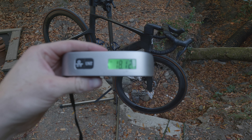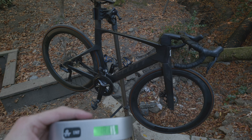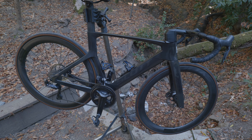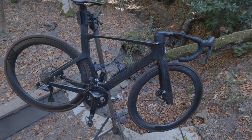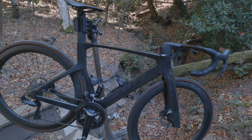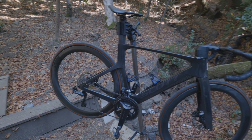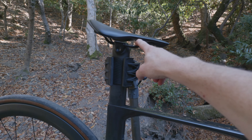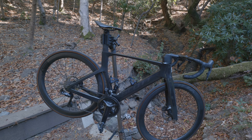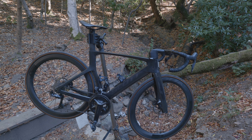What bike review is complete without weighing it? I just weighed this bad boy and it is 18.12 pounds. It's a bit of a porker — about a pound heavier than the BMC. These wheels are pretty heavy, and these are 28 and 30 GP 5000s on there, not even a carbon rail saddle. Hopefully those deep tube shapes are making up for that heavy weight.